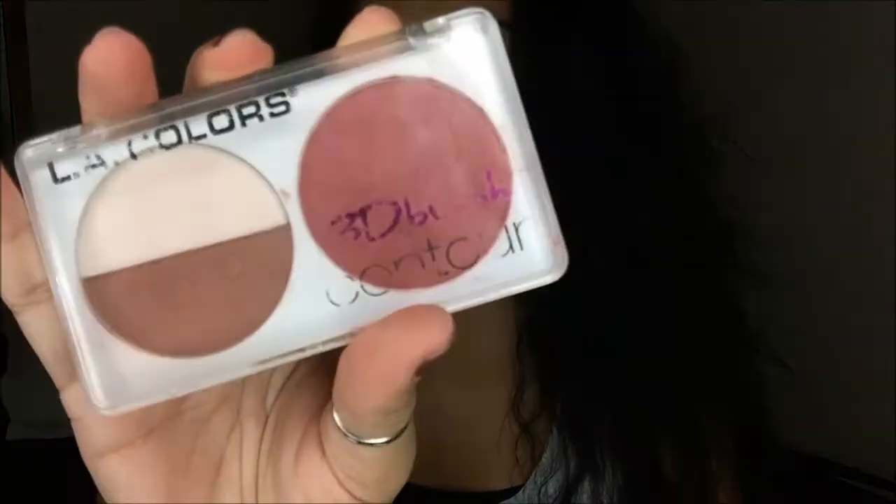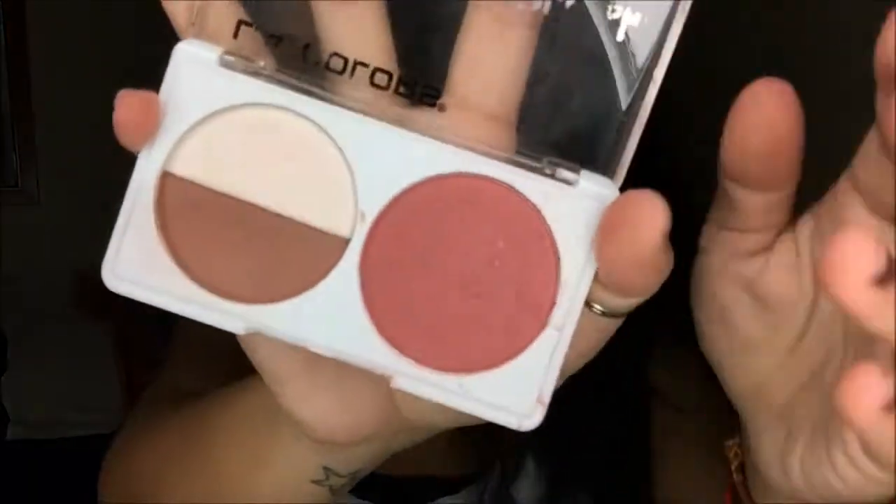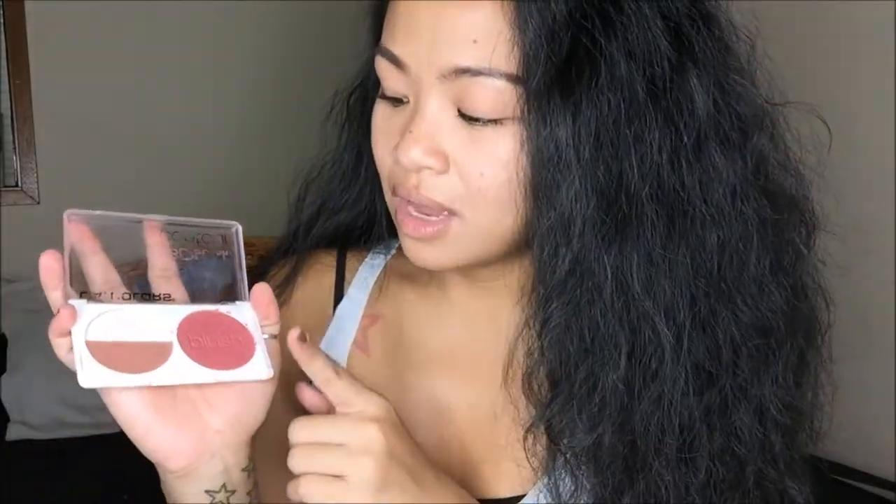The next thing I got from Bartels — I did a haul on this when I first got back. This is the LA Colors 3D Blush Contour in Sugar Plum, and it was about $2.99. It comes with a blush, bronze, and a highlight. The highlight I use on my brow bone because it gives a matte look so it's not too much. The contour I use on my nose to contour it. The blush I use very sparingly because this stuff is so opaque — when I first got it and applied it, it was literally this whole pan on my face. It was ridiculous.